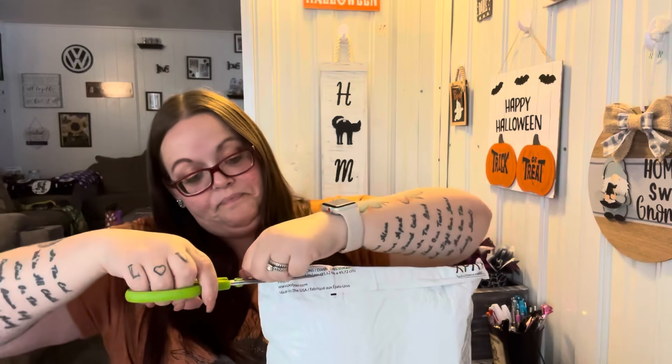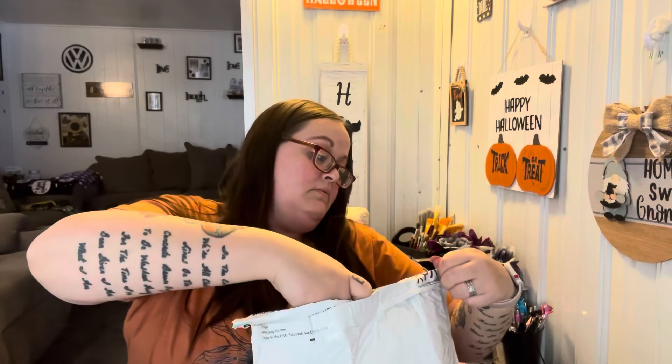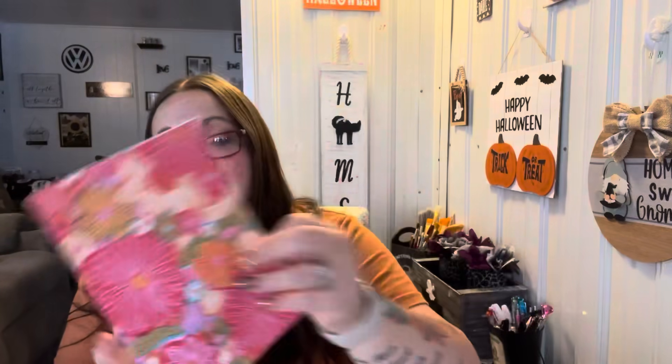I got this bubble mailer from Francis, my good friend — was not expecting another package from her. I have no idea what's in here, and if she told me, I don't remember. Found a card — a really pretty rose. Hi Bonnie, just wanted to say hi to you and the family. Bought you some goodies, hope you enjoy. Francis. And there's a cute little taco. I love it — so cute. You are so sweet. You always send me and the kiddos stuff, and it's just so precious. I really appreciate it.